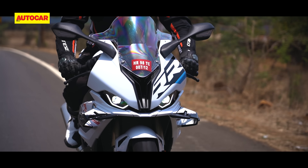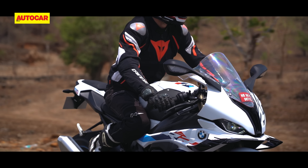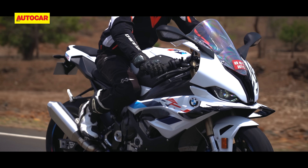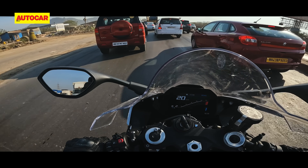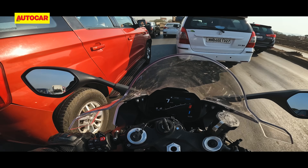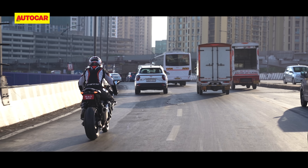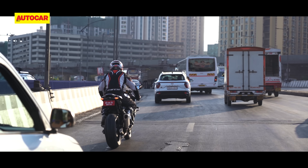Ultimately, yes, the S1000RR is a little nicer to live with than its rivals because of its riding position and more flexible inline-four engine. But this motorcycle also gets burning hot in traffic, especially around your thighs and feet, and it has a heavy clutch as well. It will handle being ridden into a traffic jam but it certainly won't be a pleasant experience for the rider.